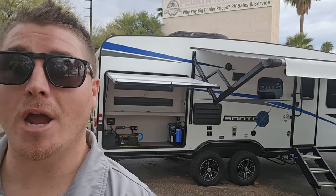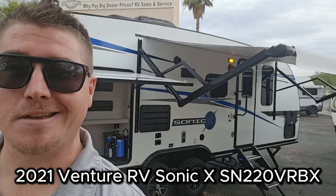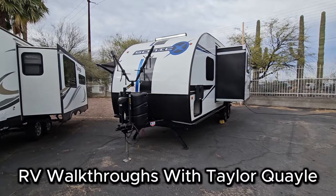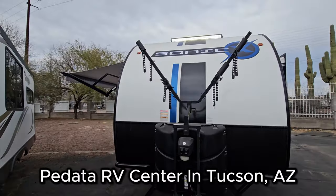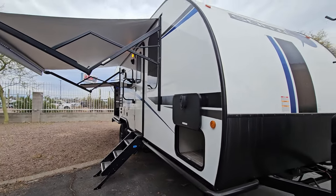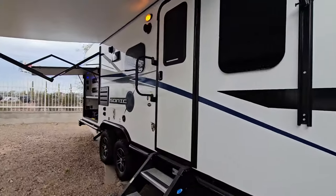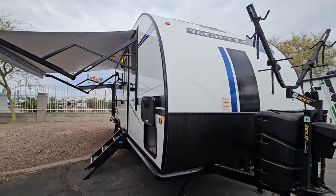This trailer has so many features you've probably never seen before on a standard travel trailer. It's a 2021 Venture RV Sonic X 220 VRBX. Let's go give it a tour. Hello and welcome back to another RV walkthrough. My name is Taylor Quayle. We are here at Padada RV Center in Tucson, Arizona. This is a 2021 Venture RV Sonic X 220 VRBX — kind of a confusing model number, but this is one of the most unique trailers I've ever seen.